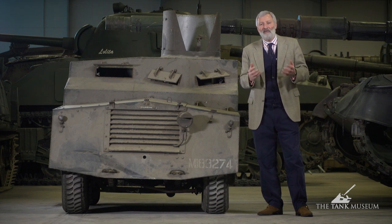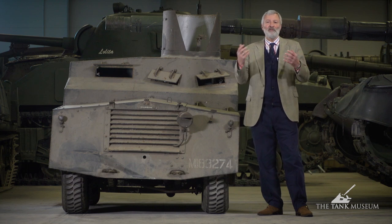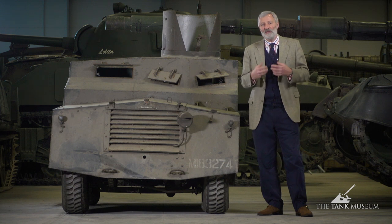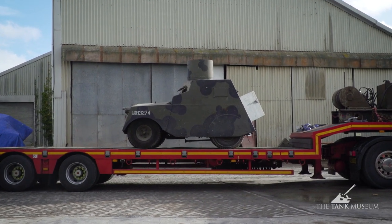Some vehicles on the list may take forever to appear; some, if they still exist, are probably going to be in terrible condition. Some we'll only be able to acquire through army-to-army or high-level government swaps, rather than buying from a private collector. On that list we had included an early-war emergency measure vehicle for our forthcoming re-display of our World War II hall, and fortuitously this vehicle came up on a website — literally listed that morning, an absolute wonderful chance.